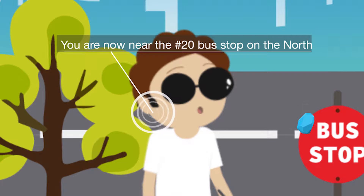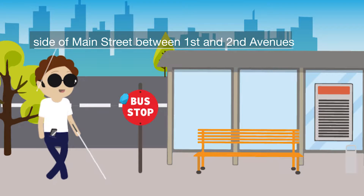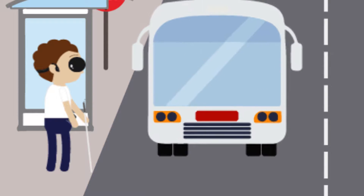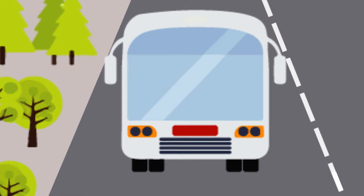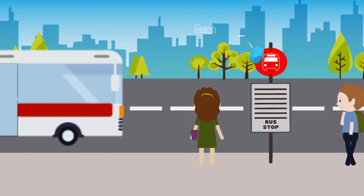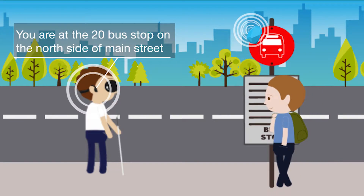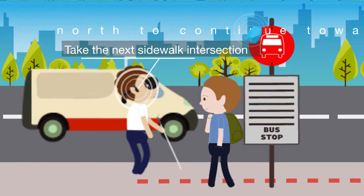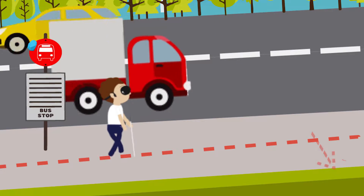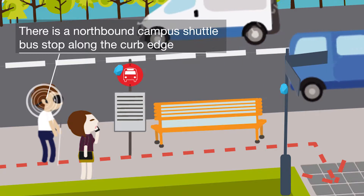You are now near the number 20 bus stop on the north side of Main Street between 1st and 2nd Avenues. You are at the number 20 bus stop on the north side of Main Street. Take the next sidewalk intersection north to continue towards freshman college dorms. There is a northbound campus shuttle bus stop along the curb edge.